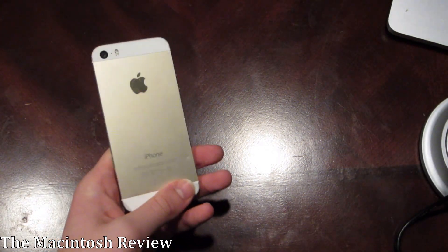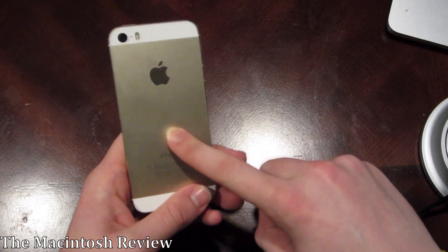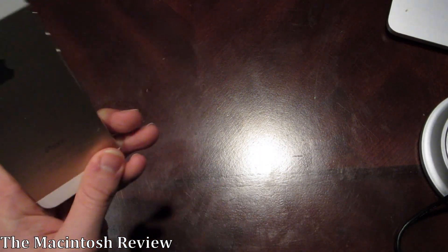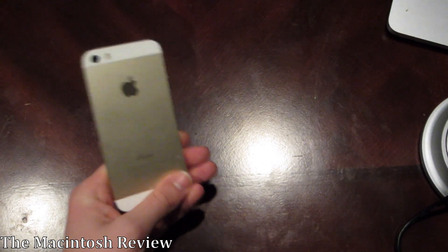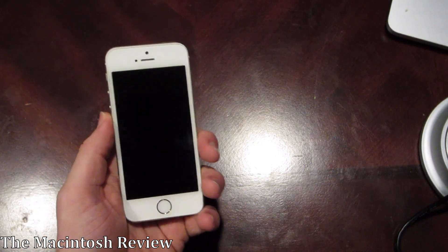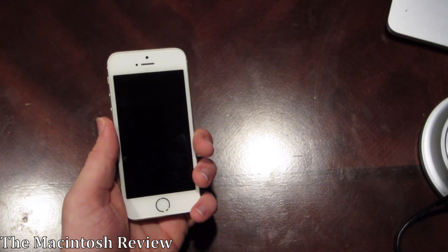Apple even confirmed that all of the cases that fit the iPhone SE will fit the iPhone 5S — right here in my hands — so the dimensions and the design are exactly the same down to the millimeter. This is really the first Apple product I've ever seen to have literally nothing new about the design.